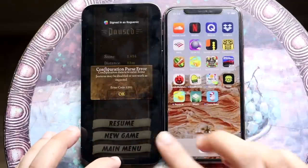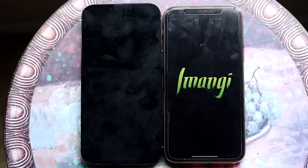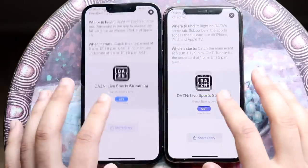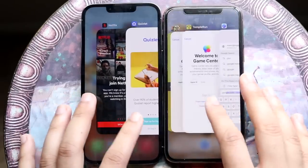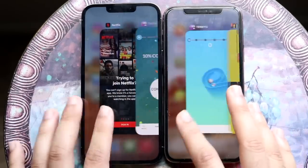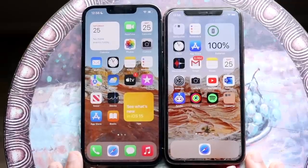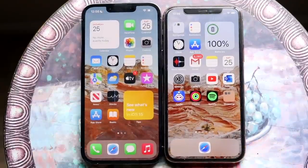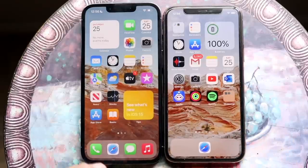For Temple Run 2, we ended up on different versions, so we loaded Temple Run 2 on one and Temple Run 1 on the other for the RAM management portion. Going back through the apps, I'm pretty confident the iPhone 13 Pro is the faster phone. But it's not a crazy big difference — for day-to-day tasks like loading apps, you're getting a very similar experience between the two.